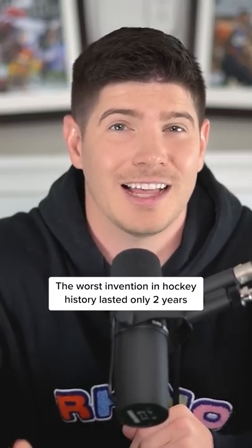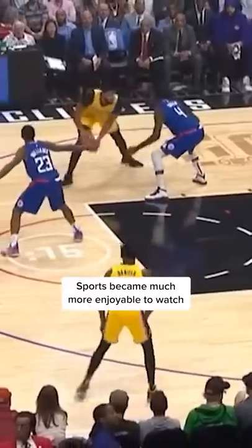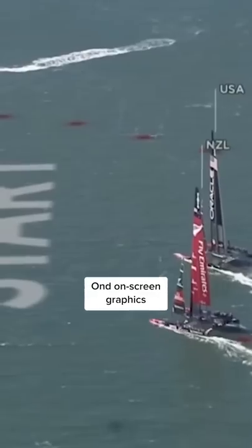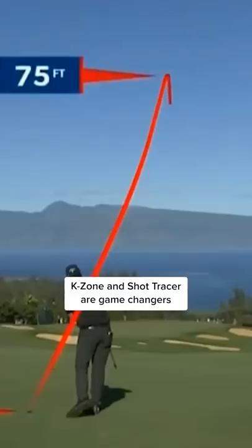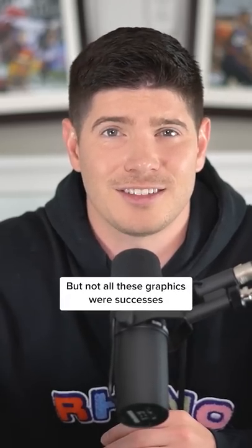The worst invention in hockey history lasted only two years. Over the last few decades, sports became much more enjoyable to watch due to better TVs and on-screen graphics. K-Zone and Shot Tracer are game changers, and the first down yellow line remains the GOAT. But not all these graphics were successes — one in particular was an utter failure.